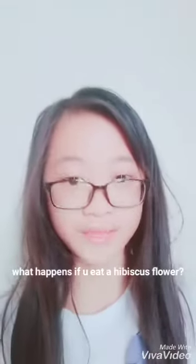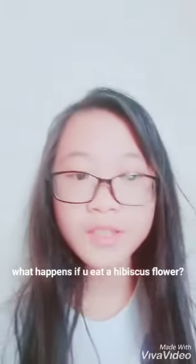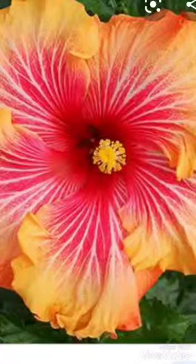What happens if you eat a hibiscus flower? Well, it is good for your body. Hibiscus flower tastes madhura, which is sweet, and kashaya, which is astringent. They are cold in terms of potency and can reduce aggravated pitta and balance kapha.